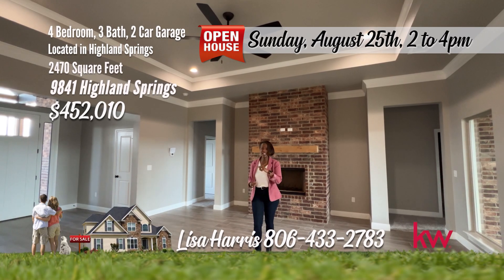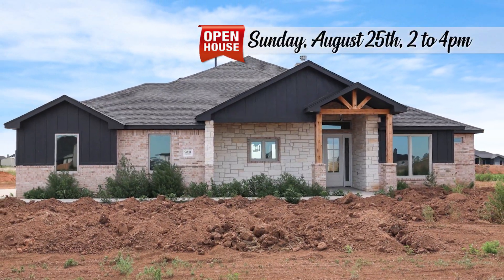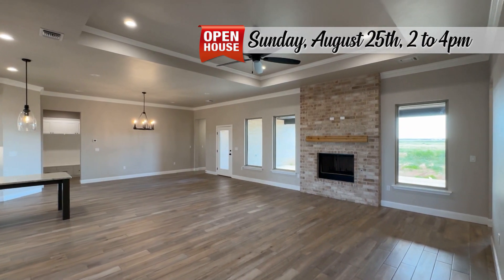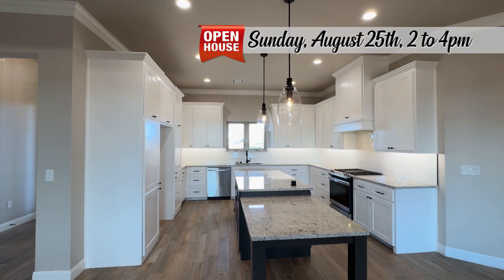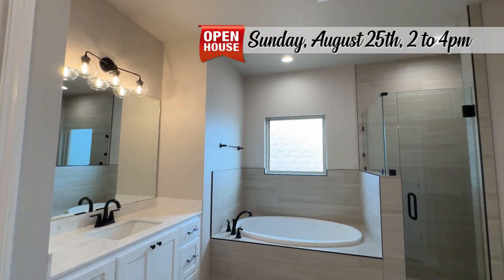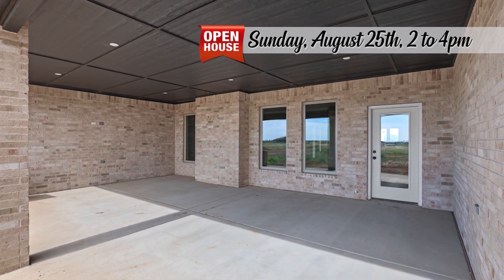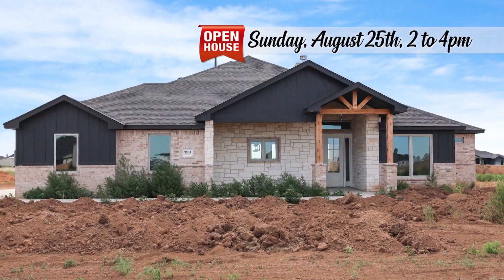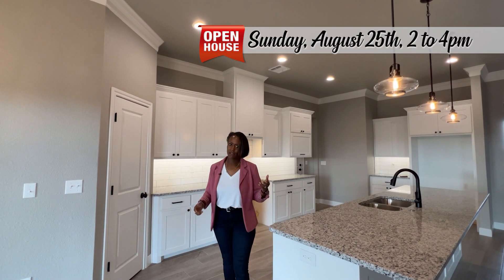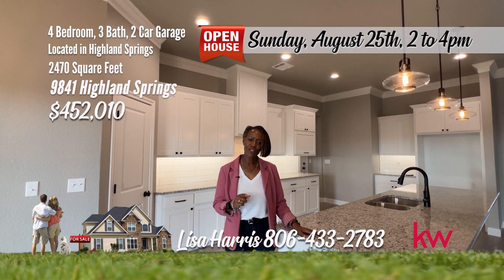This high quality home in Highland Springs should be high on your home search list. Discover the charm of this expansive new construction home. Enjoy an expansive open floor plan with the living area featuring a fireplace open to the dining and stunning kitchen with a huge island with granite countertops. Privacy is key with an isolated owner's suite and a separate guest suite, ideal for visitors or extended family. Step outside to relax on the large covered patio, perfect for outdoor dining and entertaining year-round. This heavenly home in Highland Springs will make you happy and you will be heartbroken if you miss it. For your personal tour, call me Lisa Harris at 806-433-2783.